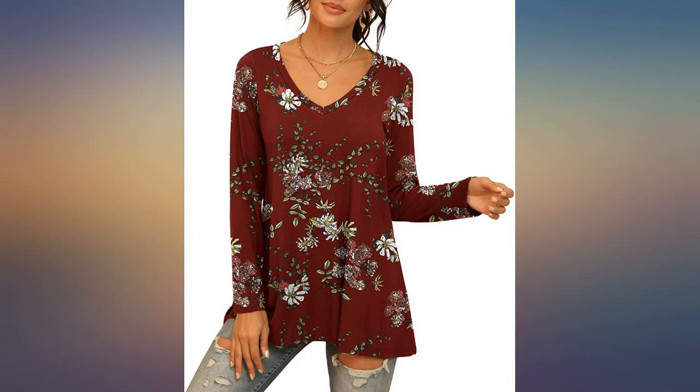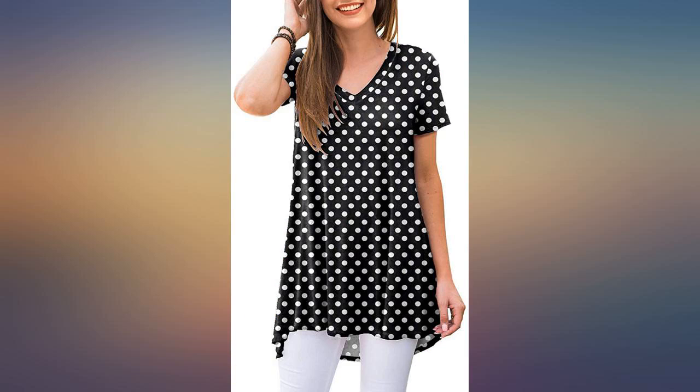Looks great with leggings and jeans. Bought 2 more yesterday in other colors. This top is very flowy and drapes nicely.